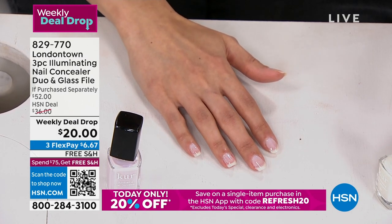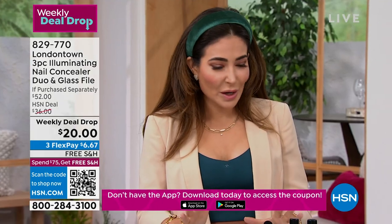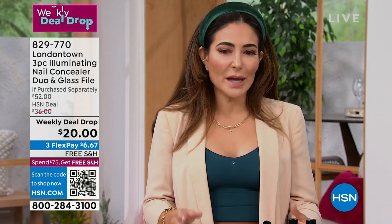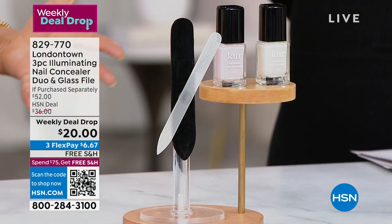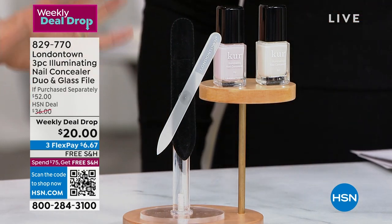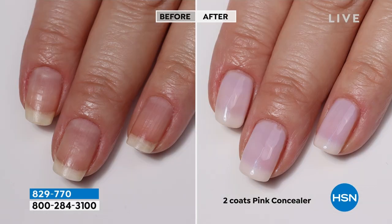A lot of people have those on their nails. I have little black ridges — I don't know what they are, I don't like them. I want to conceal them. And of course yellow staining. If you just have dry, dull nails, this is the perfect way to zhuzh them up, give them life, and just paint and go. This will change the way you look at nail polish forever, because there's nothing as effortless as our Illuminating Nail Concealer.